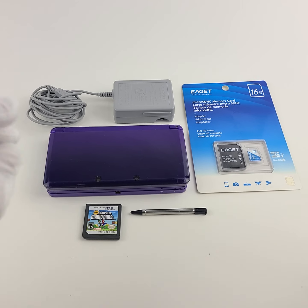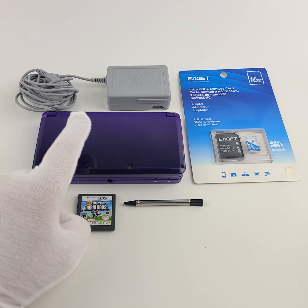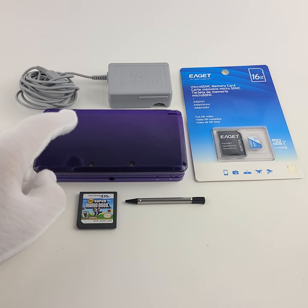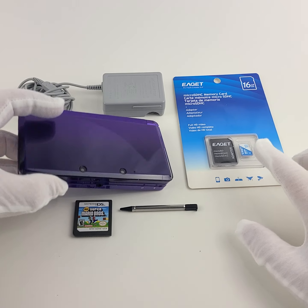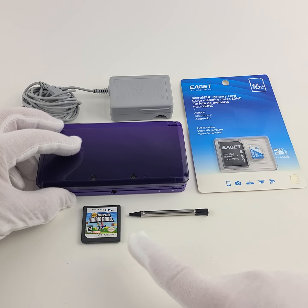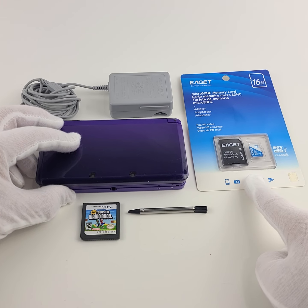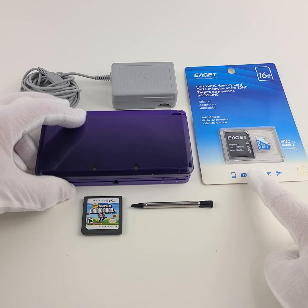Hey, welcome to the Loony Bin — thank you for checking out this eBay listing video. For sale in our store we have a midnight purple Nintendo 3DS console. It comes with the console, the original charger, a stylus, New Super Mario Brothers for the Nintendo DS, as well as a 16 gigabyte SD card for the memory slot.